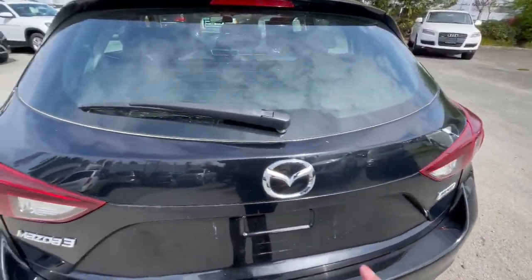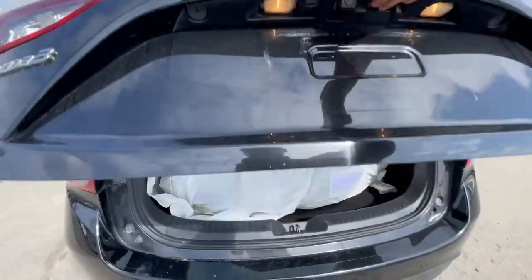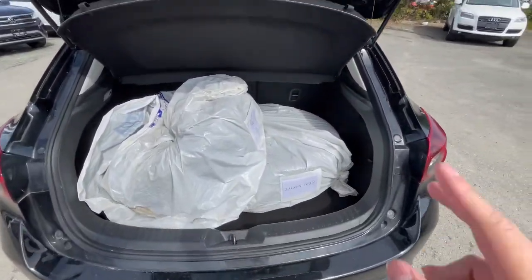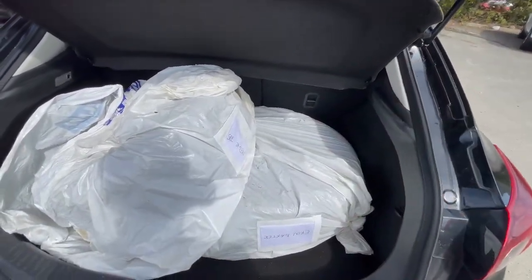There's Mazda 3 badging right here and active technology there as well. These are front-wheel drive vehicles. Trunk space on these, being a hatch, gives a little more space, and you are able to fold those seats down for a little extra space.